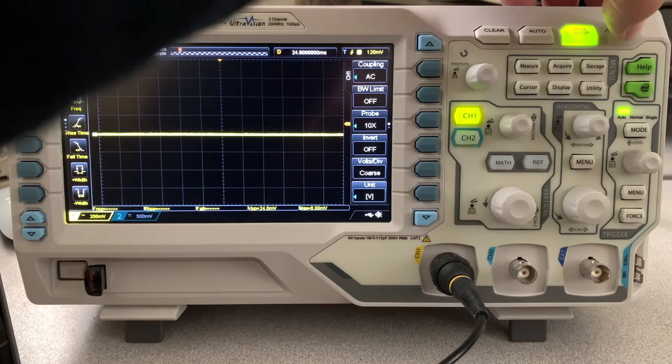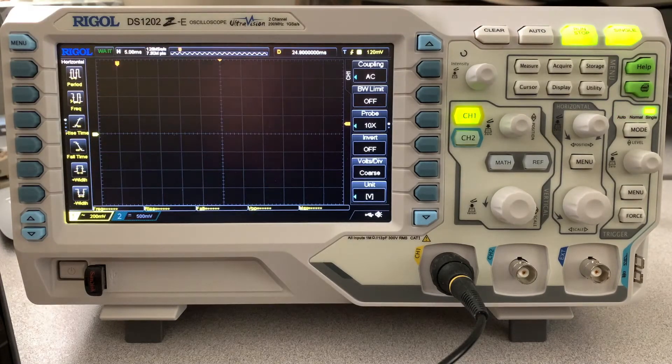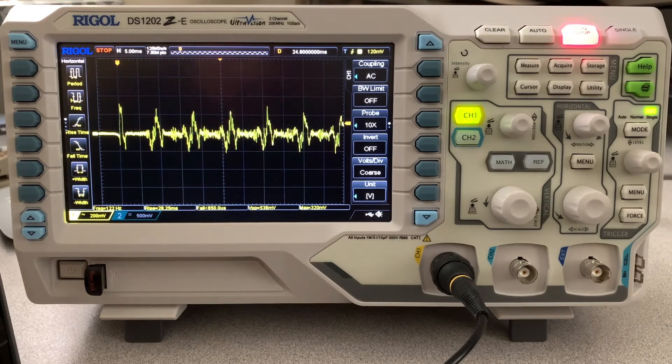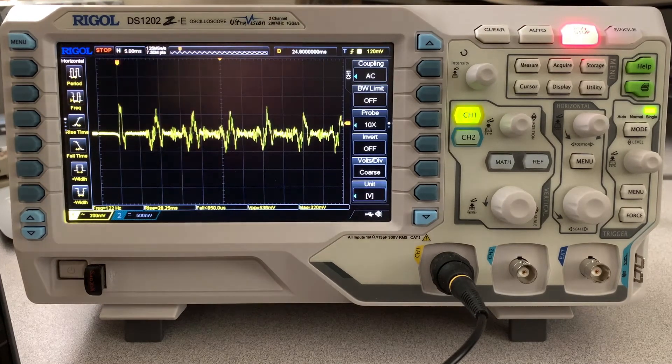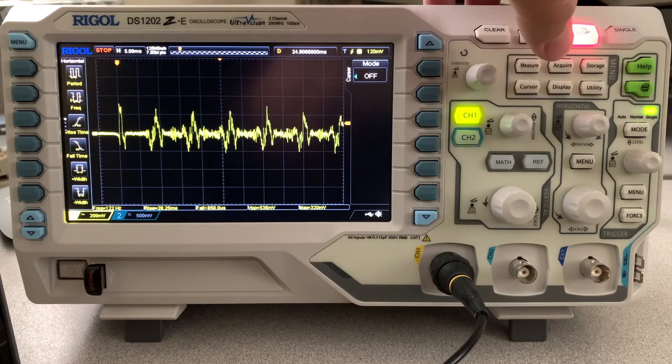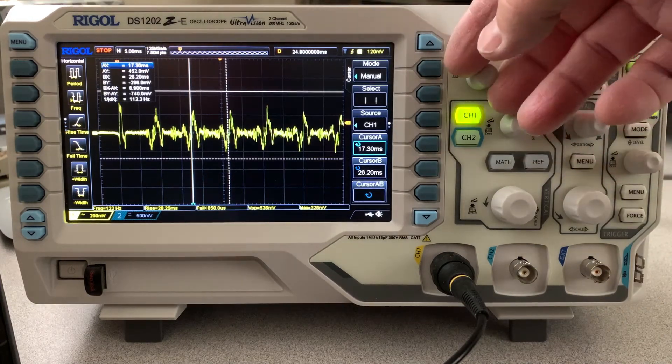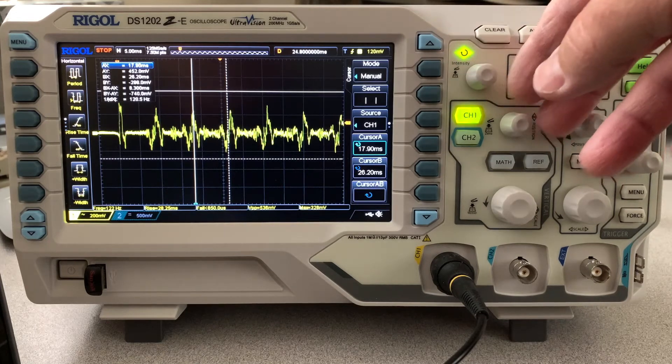Let's go with a single trigger here. I've got the threshold at 120 millivolts, which should capture that signal. Let's turn the cursor on and see what we got. We'll measure the period here.